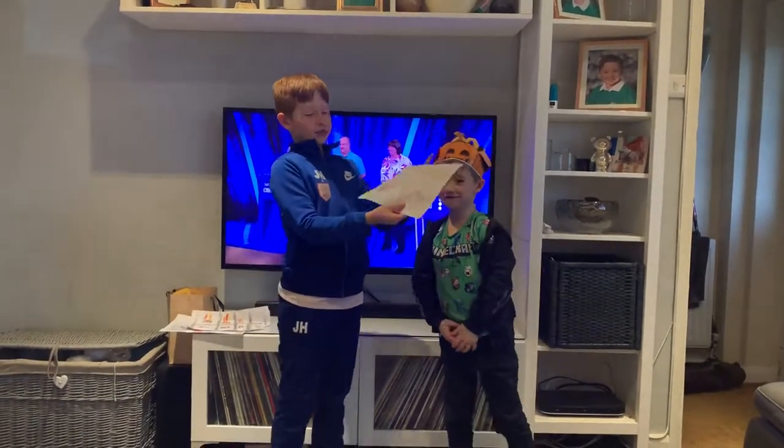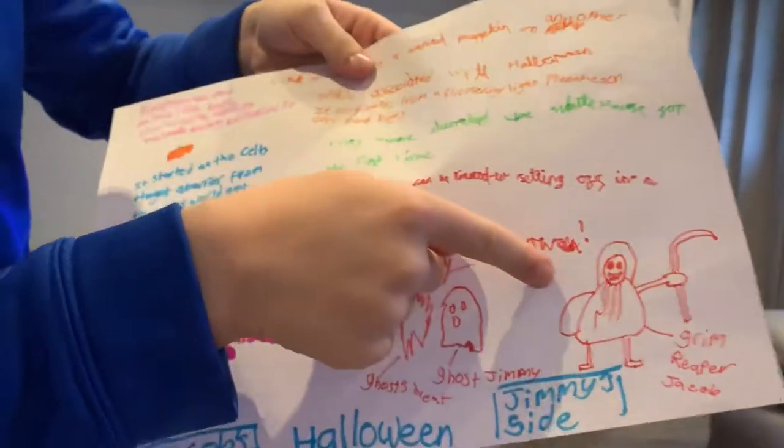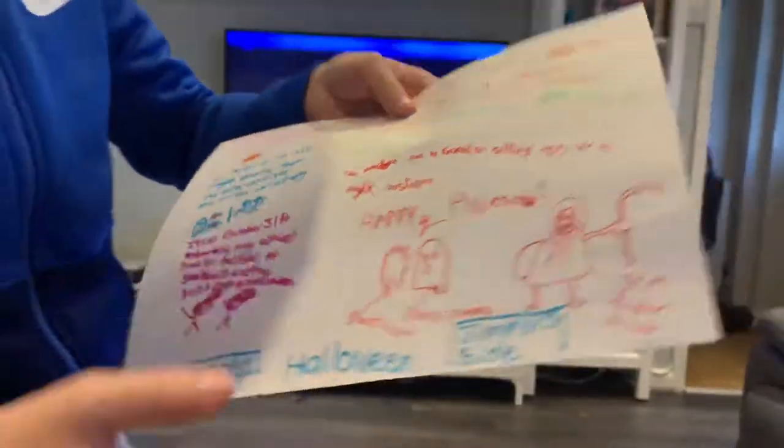And we drew some pictures at the bottom. Mine is the Grim Reaper and Jimmy's is a ghost shooting out fire. Look at the breath!